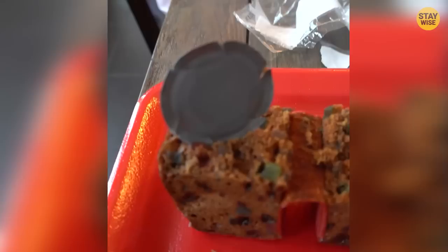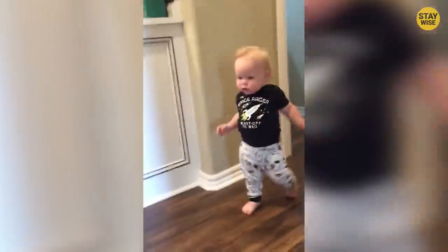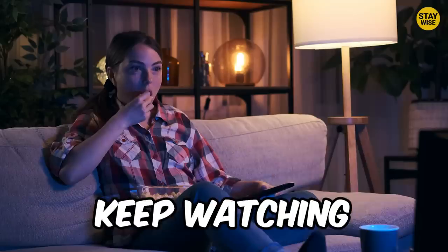Well, lesson learned — always check the insides of your fruitcake. Who knows? Maybe you'll find the other parts of the tuna can in one of them. From here, things get even scarier. Keep watching until the end.